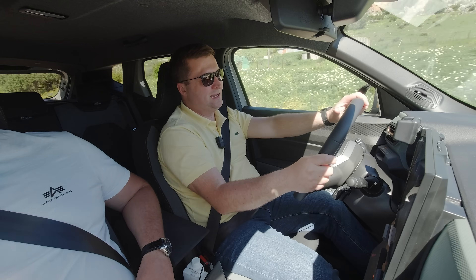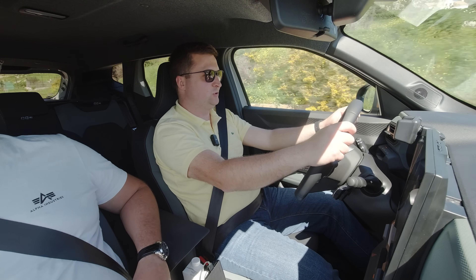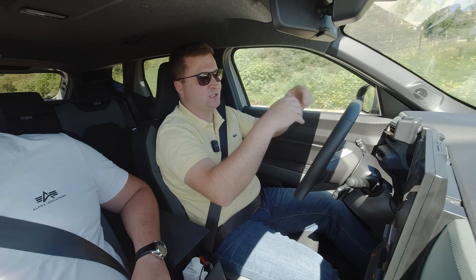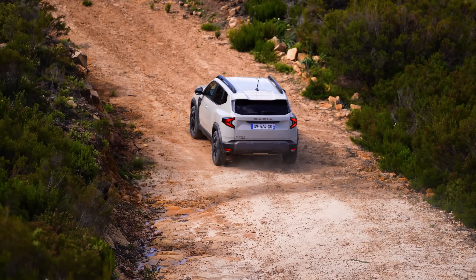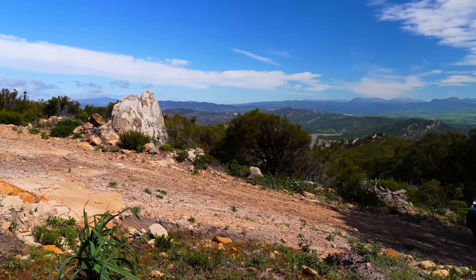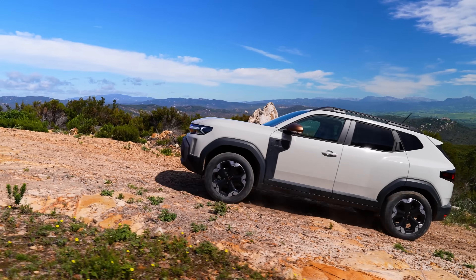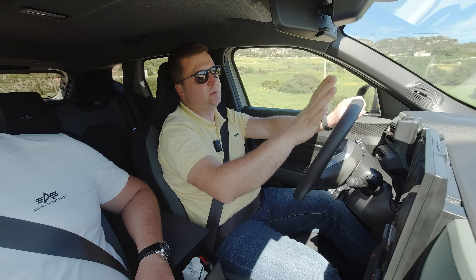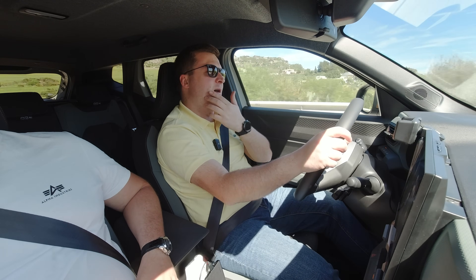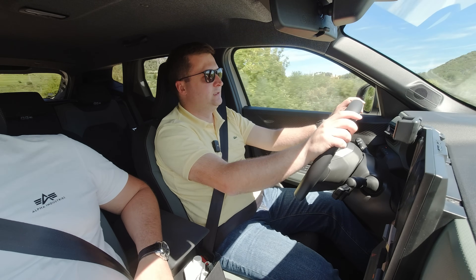Este versiunea care arată un pic mai agresiv, mai impunător, cu culoarea exterioară, inserțiile din plastic și carcasele în culoarea bronzului — totul arată super fain la exterior. Crede-mă că lumea o să-i întoarcă capul pe stradă. Nu o să mai fie cum era pe timpuri când ai venit cu o Dacia — despre noul Duster nici atât.